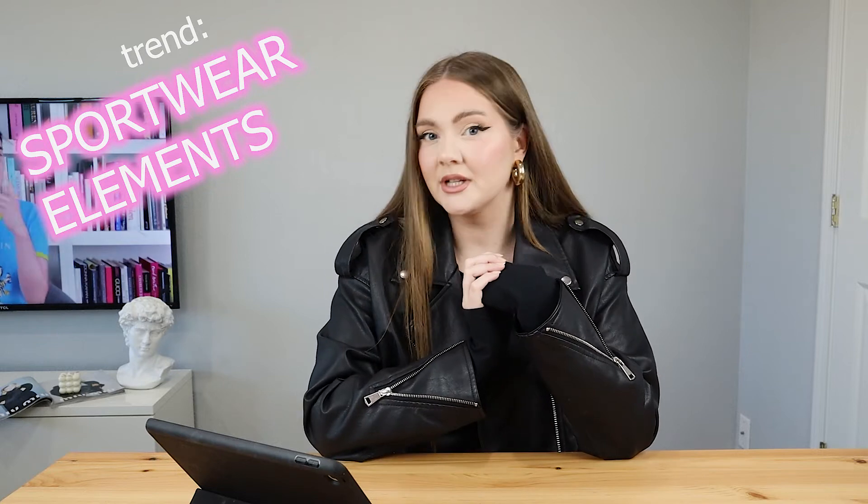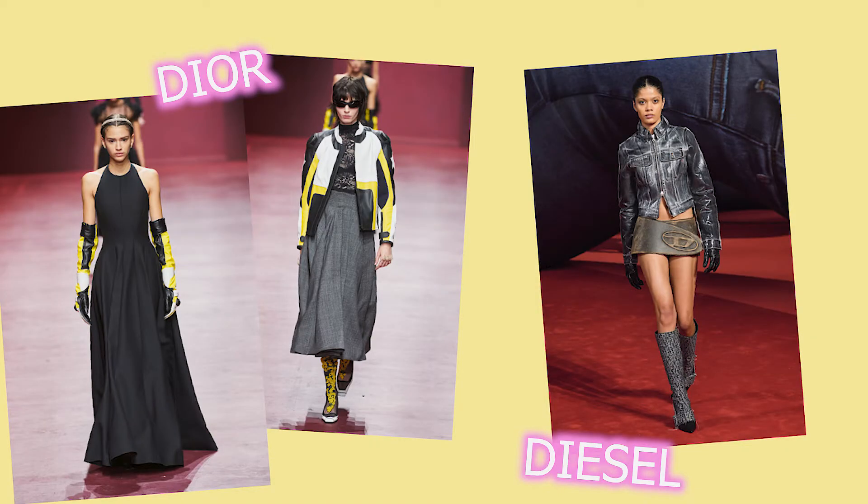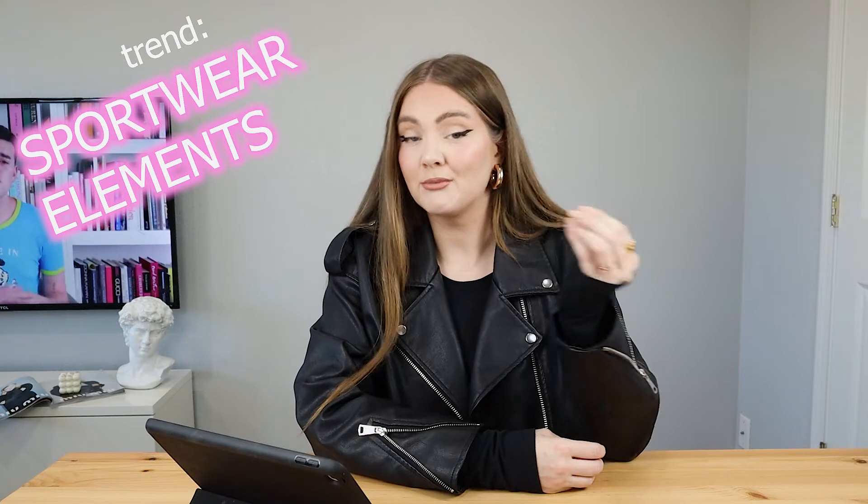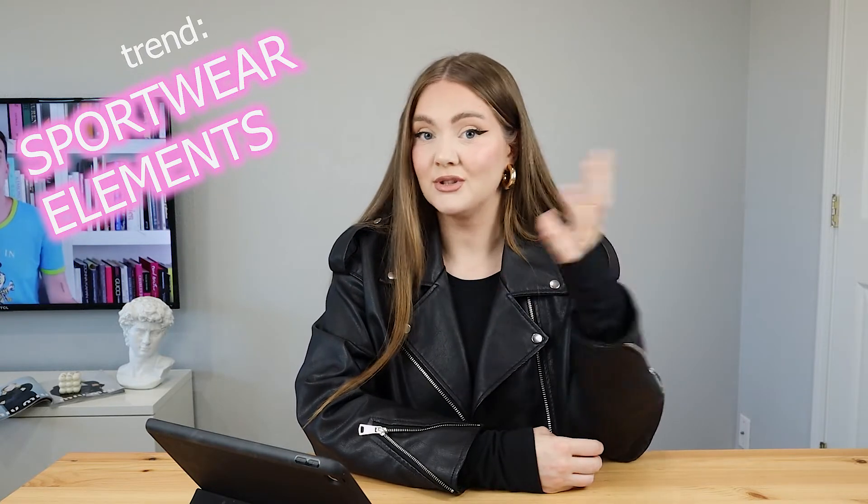Biker core is really popping right now. We've seen a lot of sport-moto type of jackets. You can definitely take some inspiration by checking out modern celebrities like Kim Kardashian, Dua Lipa, and Razalia, because they usually work tightly with brands to create new trends.